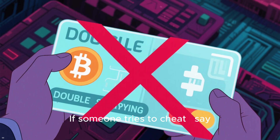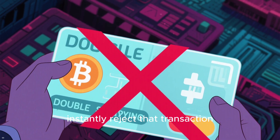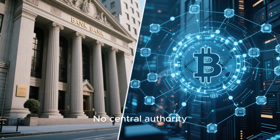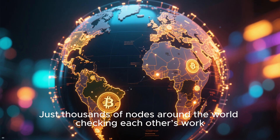If someone tries to cheat — say, by spending the same Bitcoin twice — nodes instantly reject that transaction. No central authority. No bank. Just thousands of nodes around the world checking each other's work.